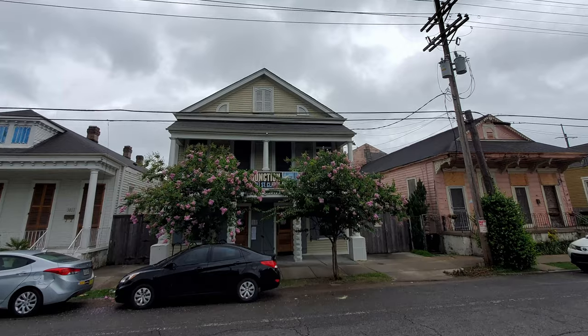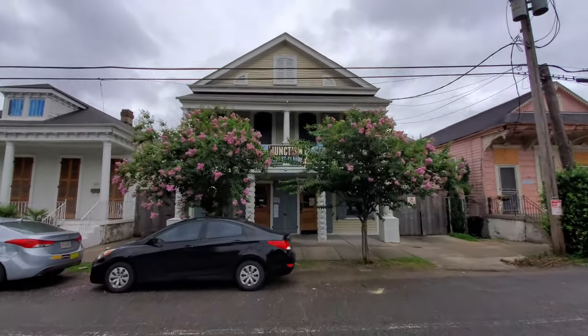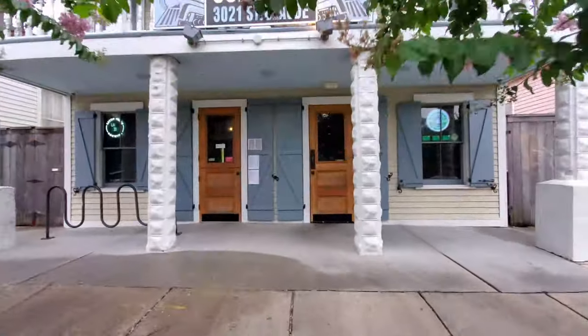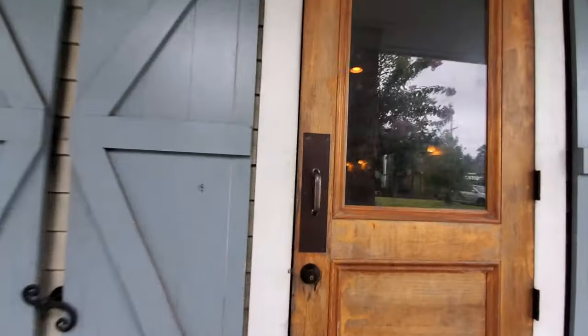Junction is a popular neighborhood spot in the Bywater as they have over 40 beers on tap. So it's time to grab a beer as you're invited to eat with me a great burger and a great fish and chips as we continue our best burger quest. Let's go ahead and head on inside and check this place out.